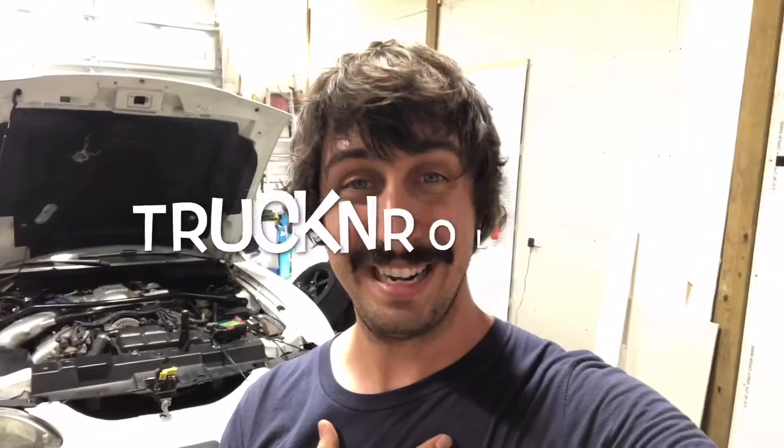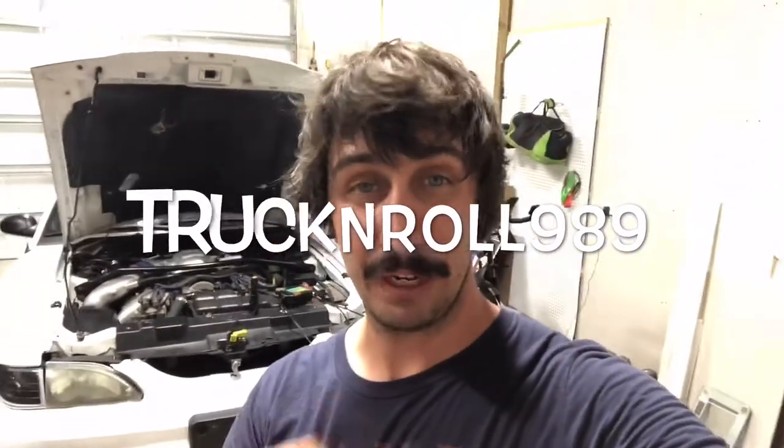Also don't forget to follow me on social media — on Instagram, truckandroll989. I will post pictures and updates before the videos come out. So if you want to check it out, check that out on Instagram. Alright, let's get started.